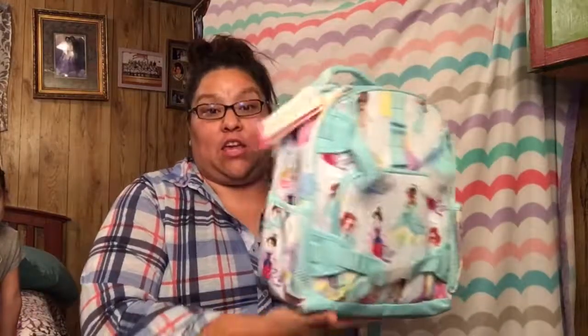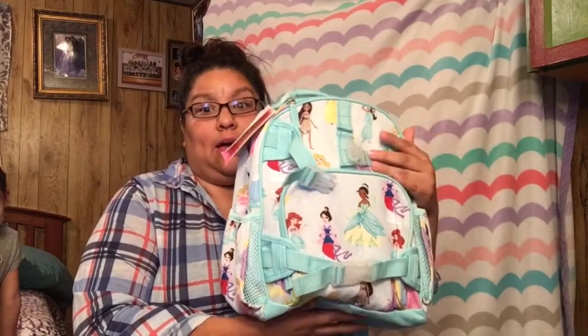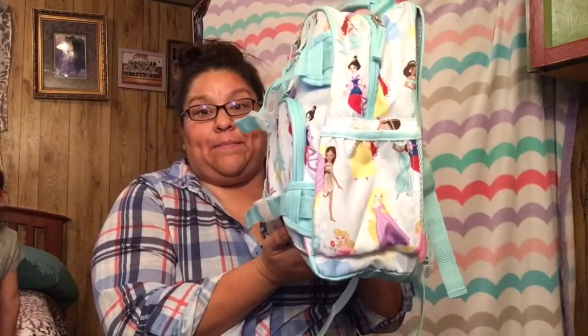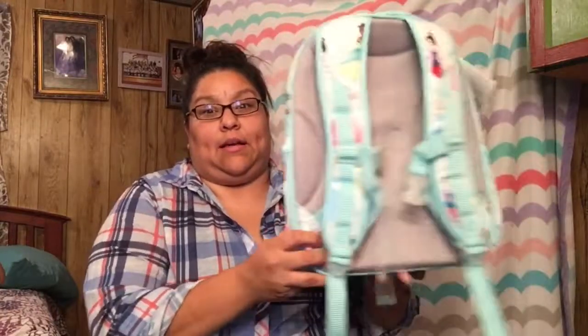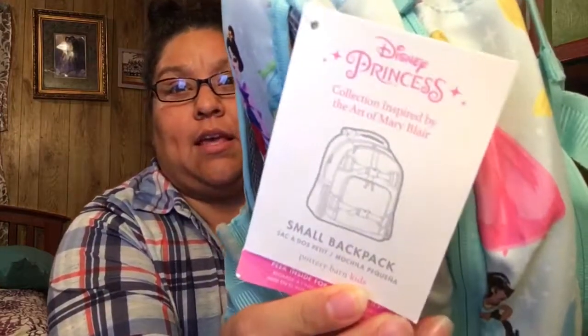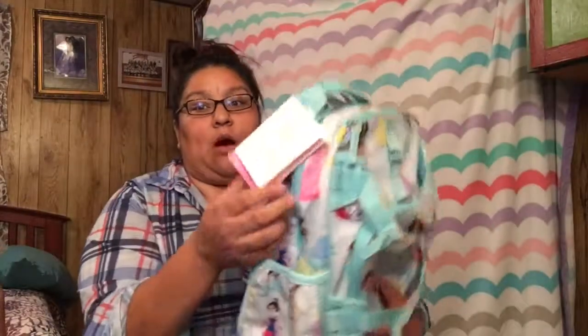The first thing I want to show you is this cute Pottery Barn Disney Princess backpack — I think it's a size small. This is what it looks like. It has the straps right here so she can carry it. It's the Disney Princess collection and it's a small backpack.